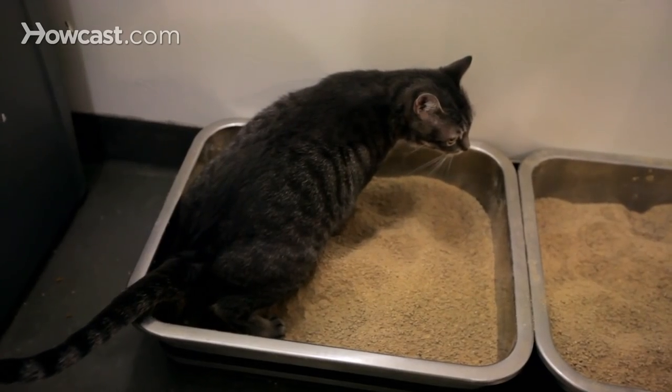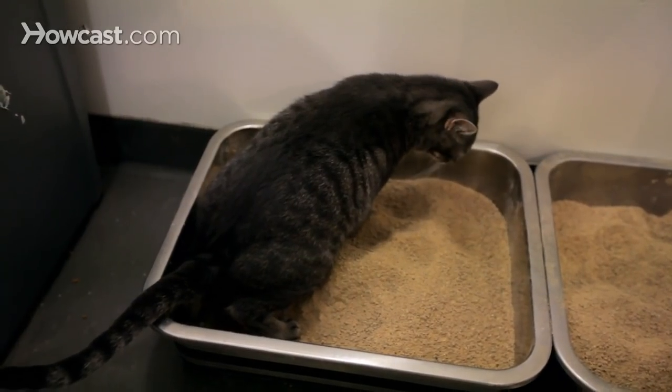If those things don't help, you should touch base with your veterinarian again, because within a week or so, your cat should be back in the box. We'll see you next time.